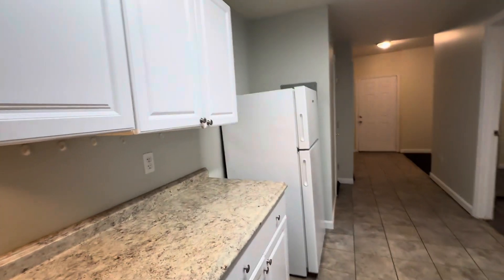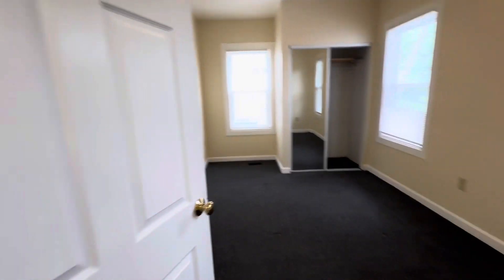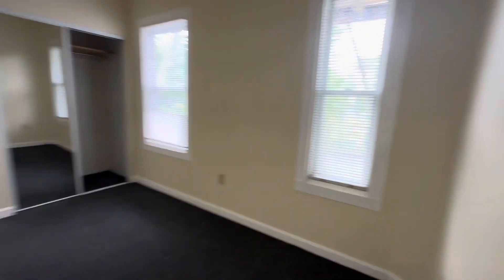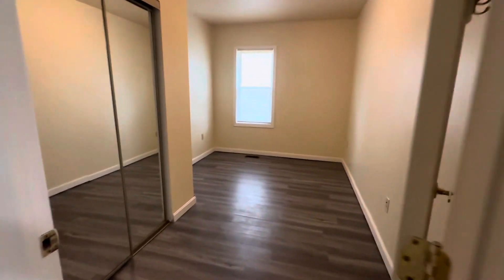If you want to see a full list of our vacancies, you can go to nexuswor.com. There you can set up an appointment with a leasing agent. Once again, this is 6-8 Woodbine Street, Unit 8-1, in Worcester, Massachusetts. This has been Nick from Nexus Property Management Worcester.